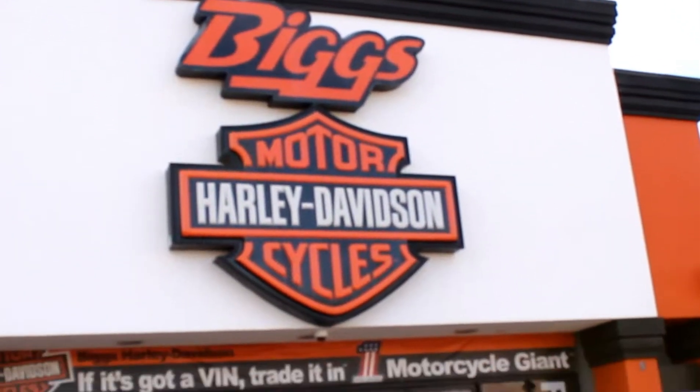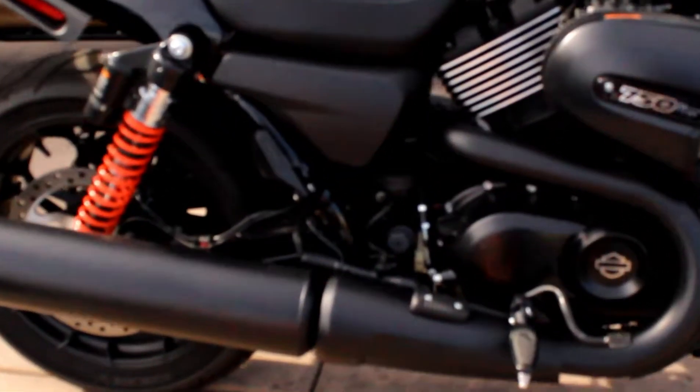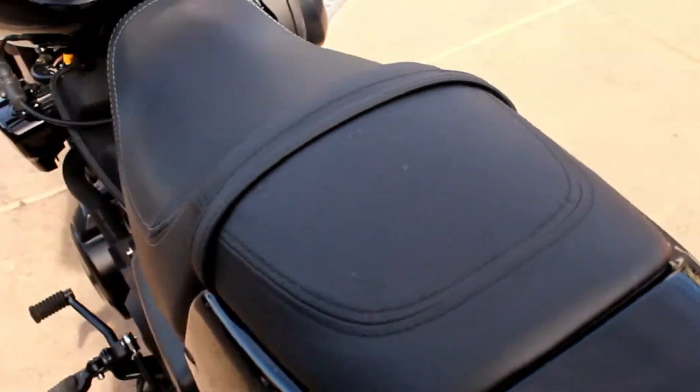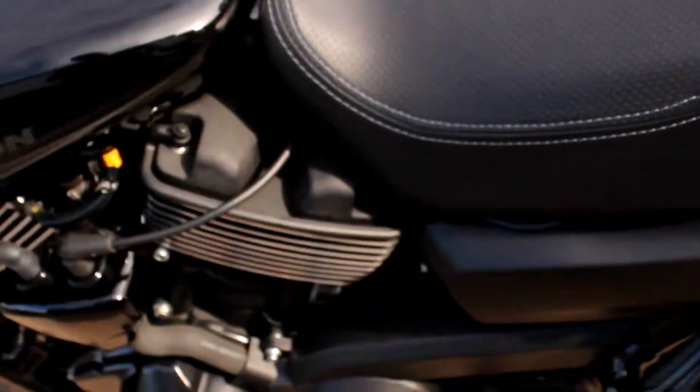No wonder I couldn't find this bike — it's sitting out in the front of the dealership. We have a 2019 Harley-Davidson XG750 Street Rod: an entry-level bike with a low center of gravity, lightweight, and a great trainer.